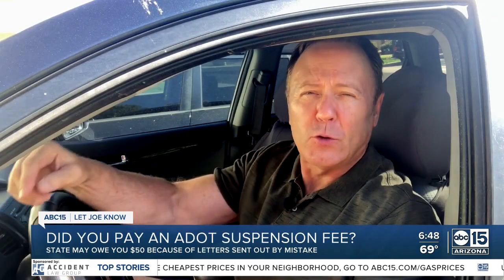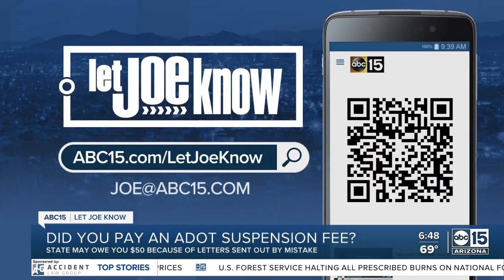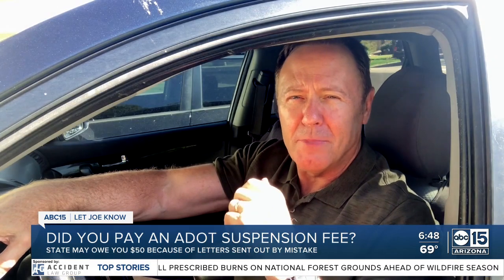ADOT stepped up here, did the right thing quickly. But it does seem there's a problem with the system, and I hope they continue to investigate to make it easier for people to use. If you have a similar problem, go to abc15.com/letjoeknow — I've got ADOT's advice on what to do right there. I'm investigator Joe Ducey. If you've got a problem, let me know.